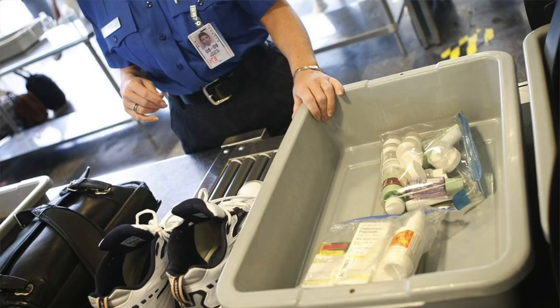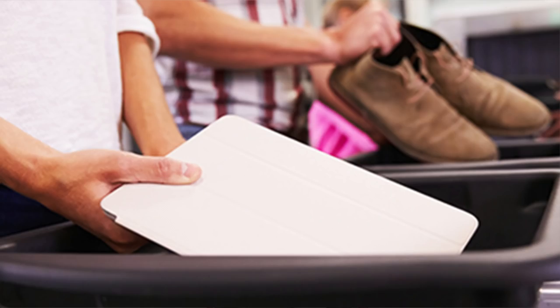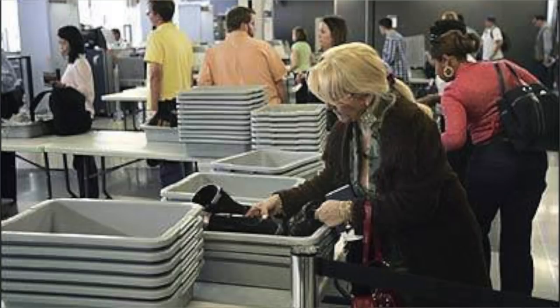Two: know where your liquids are and how many bins you need before you get up to security. The easiest way is to have them in a clear bag — just unzip your carry-on, pull it out, put it in a tray and it goes through. The max you can have is three ounces. Also, laptops need to be in a separate bin, so if you have a laptop, pull two bins — you cannot put your toiletries with your laptop in the same bin. Do the math in your head beforehand so you're not fumbling with bins and holding up the line.